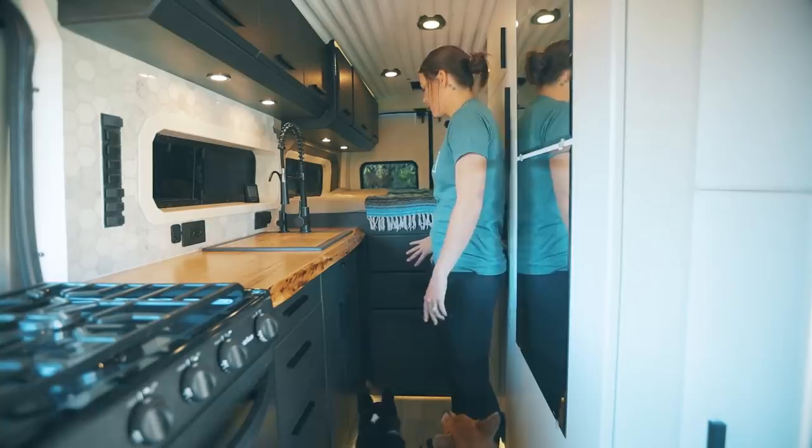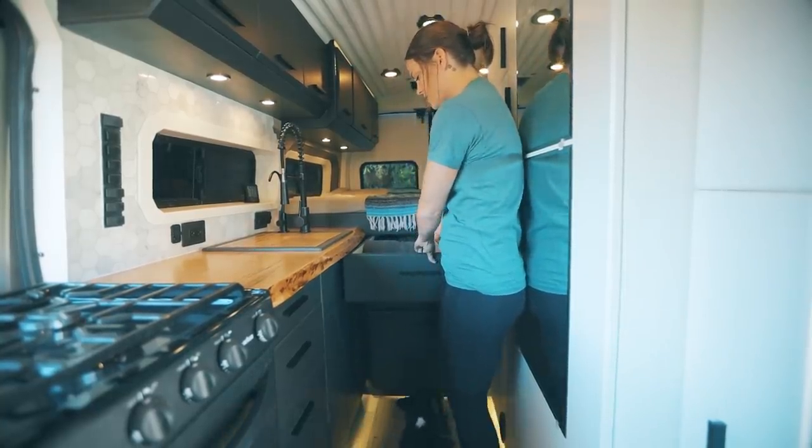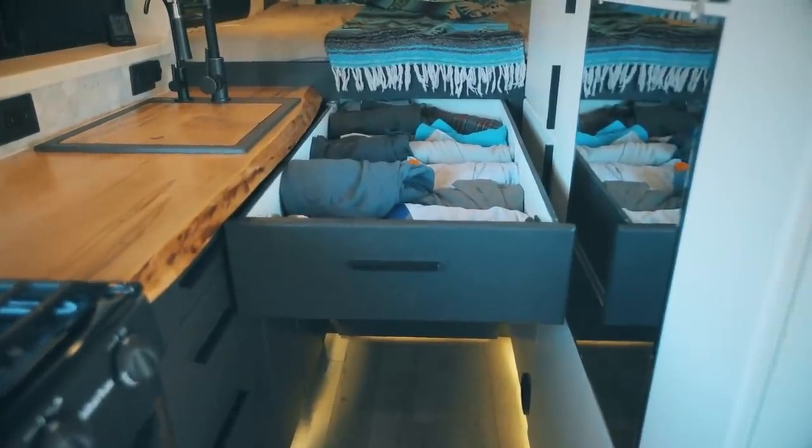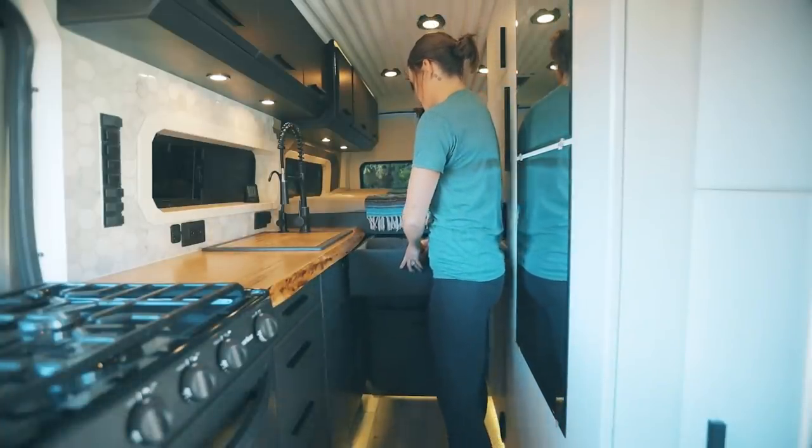Over here we have our closet essentially. These two drawers hold all of our clothes — they come all the way out this way and we don't have any shortage of space for our clothes.